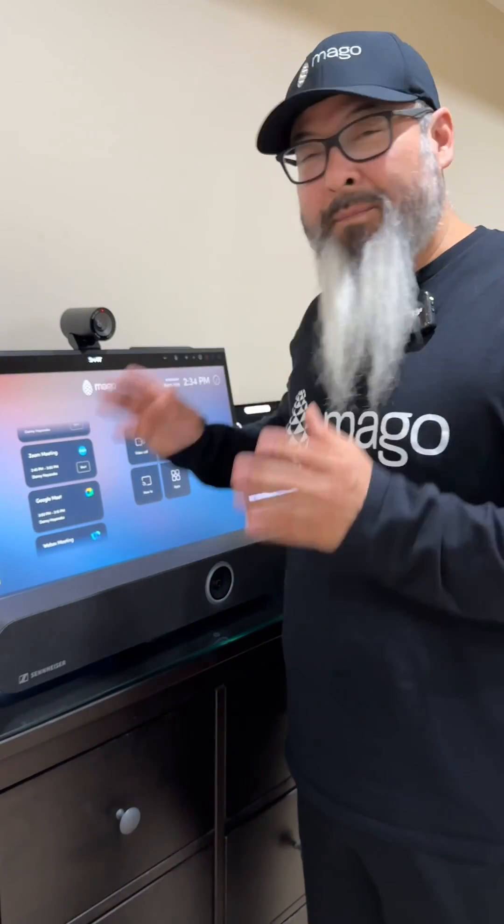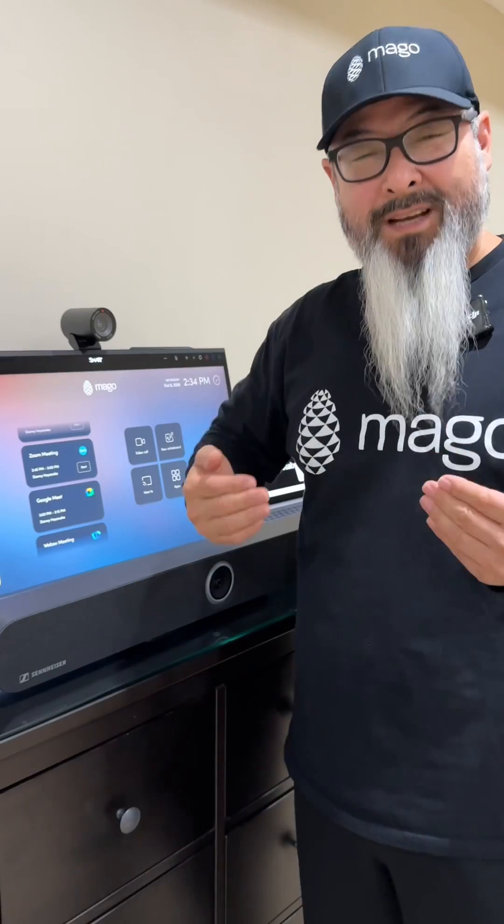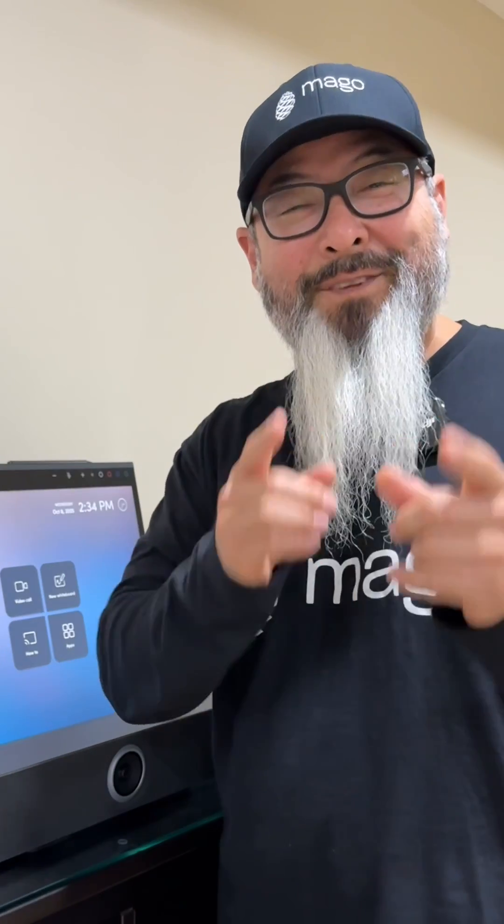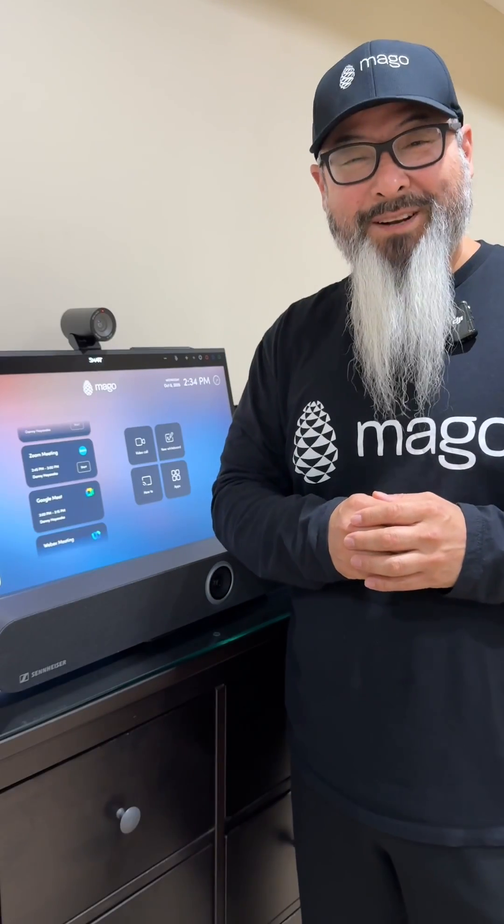If you'd like to learn more about Mago and its capabilities, reach out to us. All our contact information is going to be somewhere. And as always, if you like this type of content, follow me on LinkedIn and subscribe to our YouTube channel. Thanks.